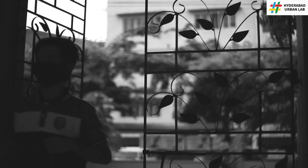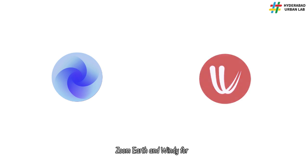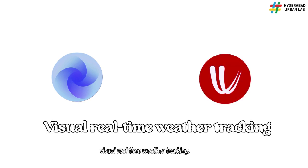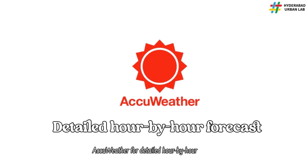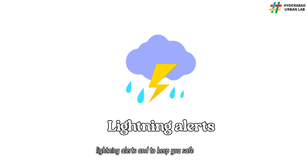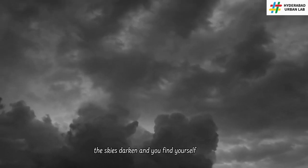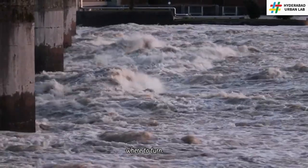So let's break it down. Mausam for accurate rain alerts and warnings. ZoomEarth and Windy for visual real-time weather tracking. AccuWeather for detailed hour-by-hour forecasts. Damini for lightning alerts and to keep you safe during storms. So the next time the skies darken and you find yourself wondering, is this just a passing storm or something more, you'll know exactly where to turn.